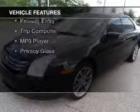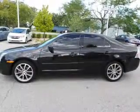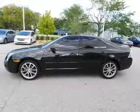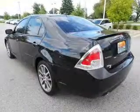The features include Sirius XM satellite radio, digital audio input, tilt-and-telescopic steering wheel, an alarm system, power seats, and cruise control.